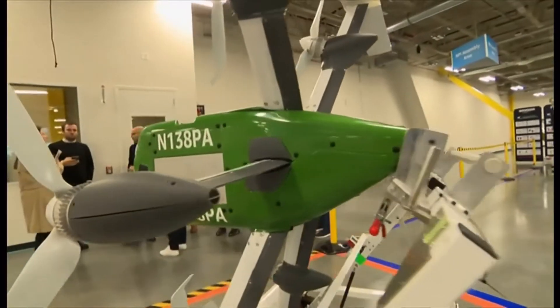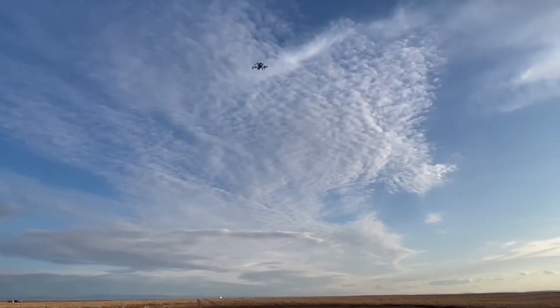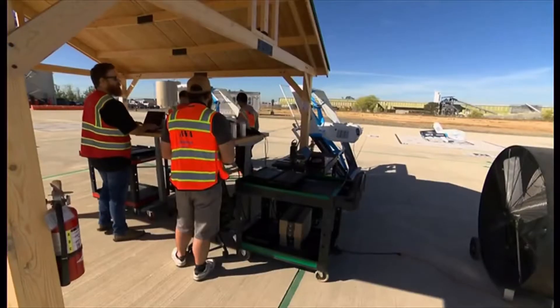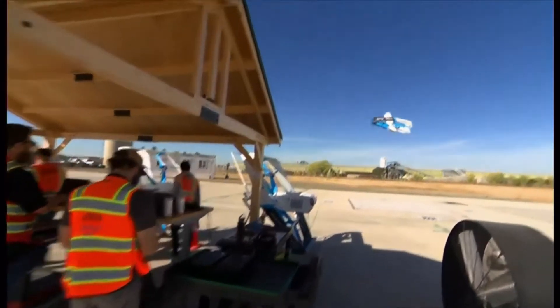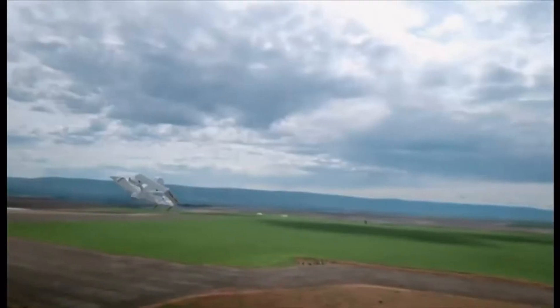This model has an improved range of 9 miles, 400 feet high, and a speed of up to 50 miles per hour, delivering to customers twice as fast as before. It can carry packages of up to 5 pounds and now serves customers within one hour or less.